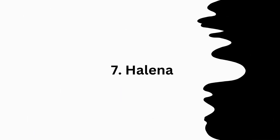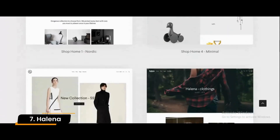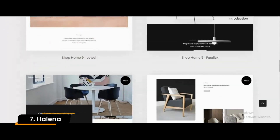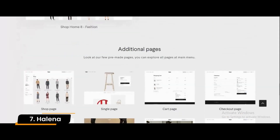Number 7: Helena. There are many minimal, modern themes on this list of the best e-commerce WordPress themes, but not many are designed with the Nordic style in mind like Helena. Helena also supports Visual Composer, an easy-to-use website builder that will allow you to build your WordPress e-commerce store with ease.